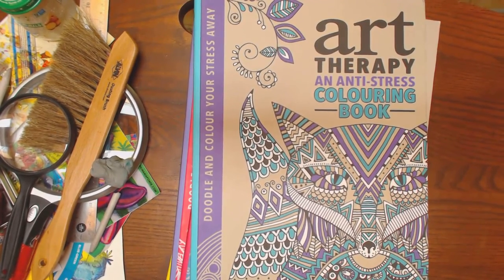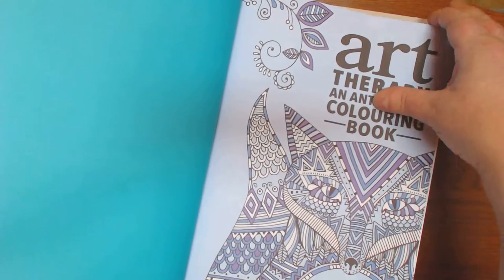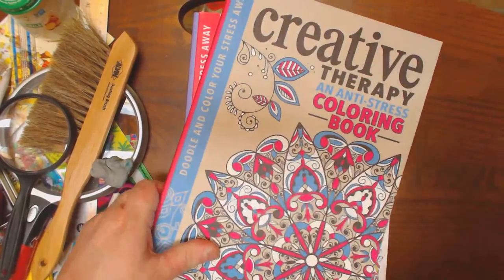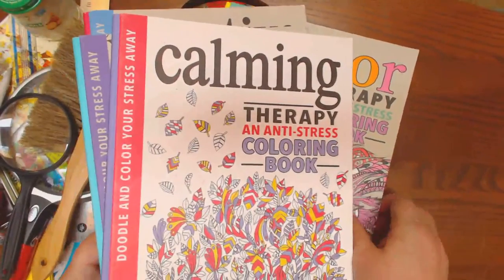Now I want to talk to you about these books. I wonder if any of you have bought one of these. These are by Michael O'Meara Books. There's the Art Therapy, the Creative Therapy, the Calming Therapy, and then the Color Therapy.